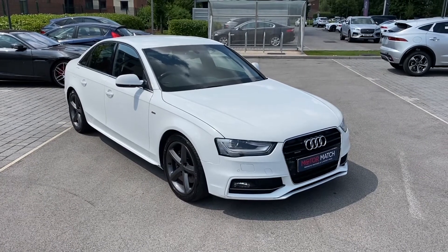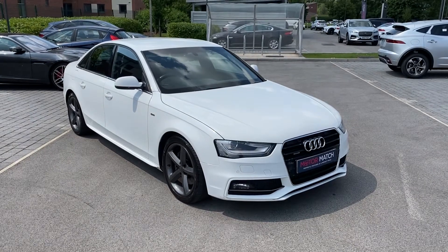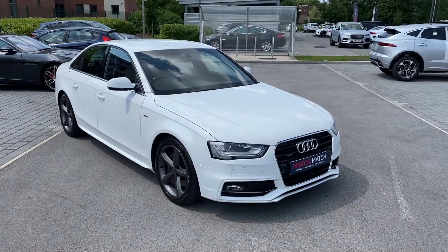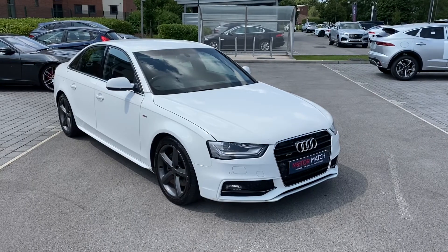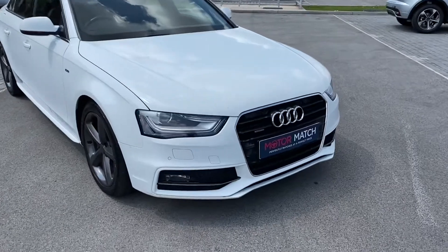This 12-plated vehicle has covered just over 72,000 miles and with it being a Motor Match vehicle, it comes with a 30-day/1,000-mile warranty and additional services are also available. If throughout this video you would like to get in touch, then please phone 01270-864-408 and the Motor Match team will be more than happy to help.